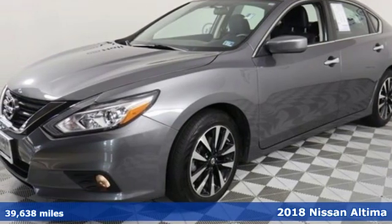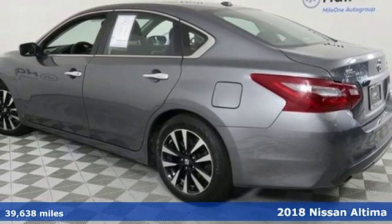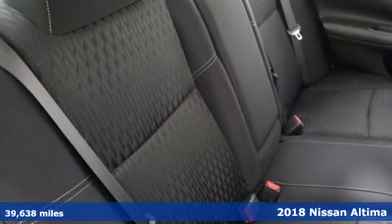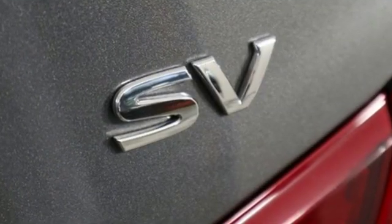It's a 2018 Nissan Altima. This sedan comes equipped with a suite of standard safety, driving, and convenience features aimed to inspire certainty behind the wheel. And get ready for an impressive combination of features.